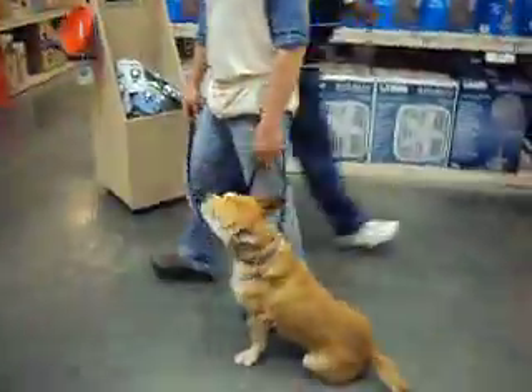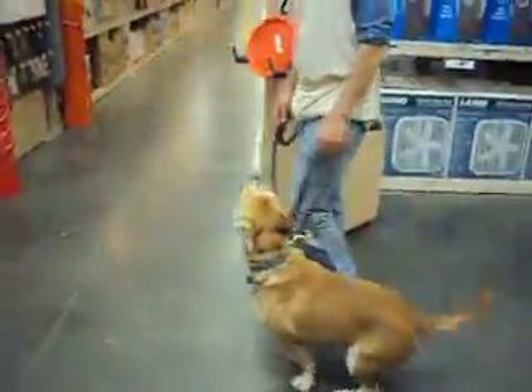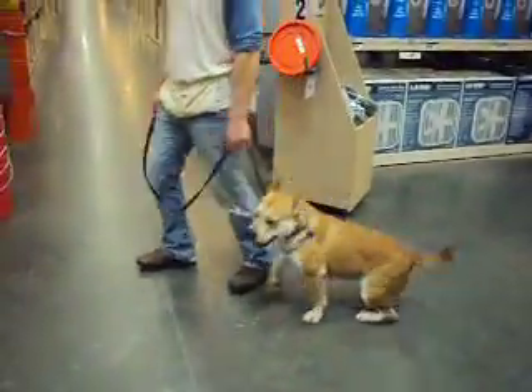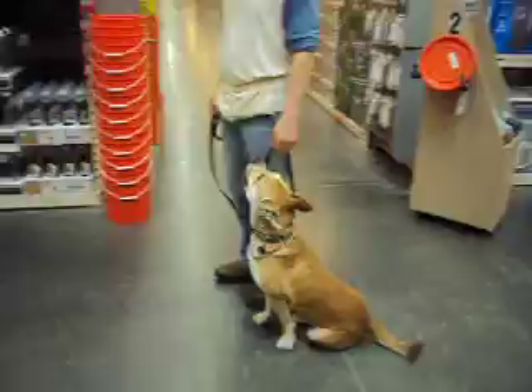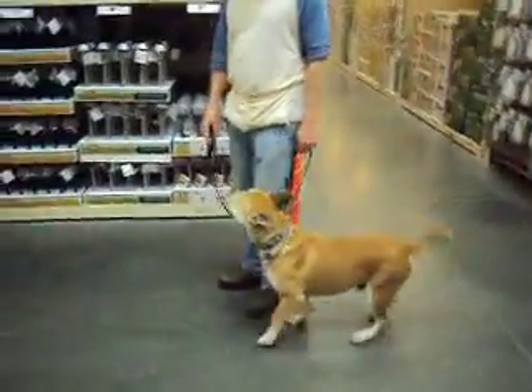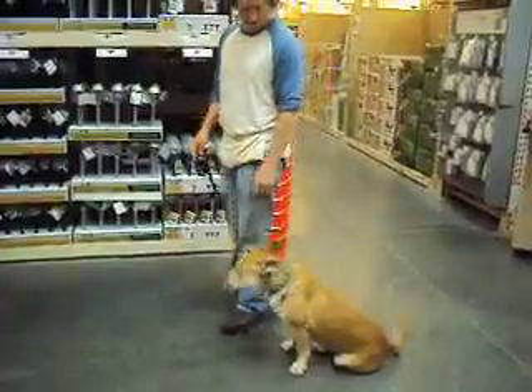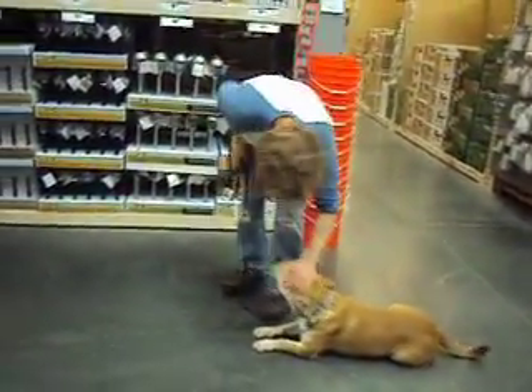As you can see the leash is always loose. He is doing consecutive sits right now, which you can do to make him more focused and to calm him down in case he starts not minding you. The consecutive sits will get him to think.